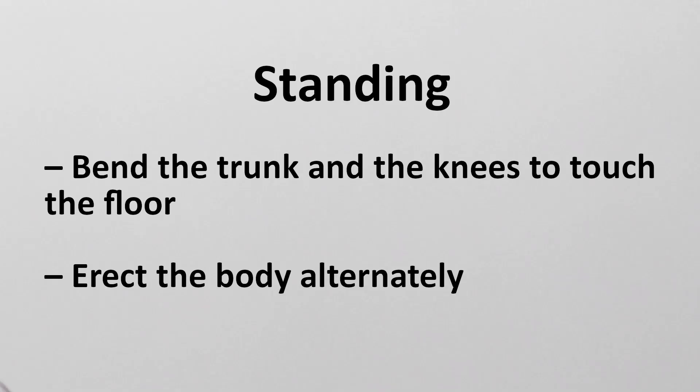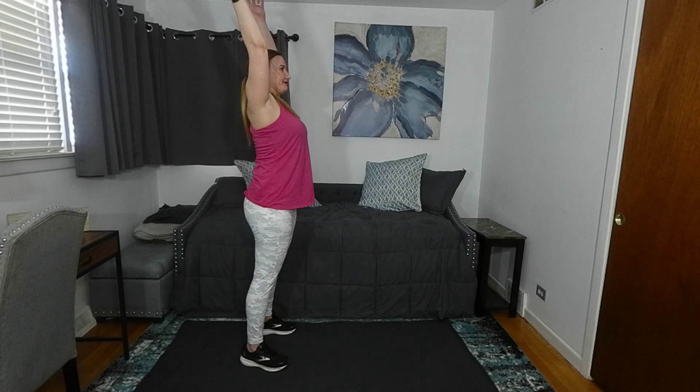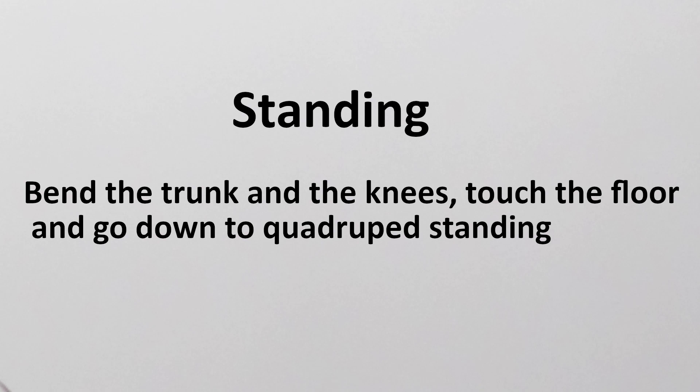Standing — bend the trunk and the knees to touch the floor, then erect the body alternatingly. Standing — bend the trunk and the knees to touch the floor and go down into quadruped standing.